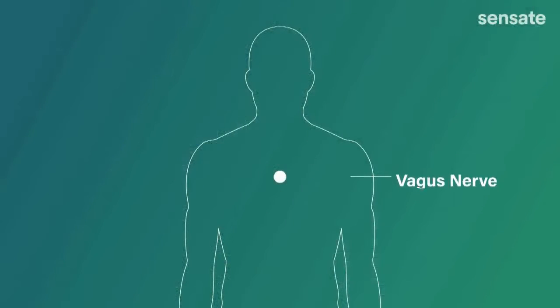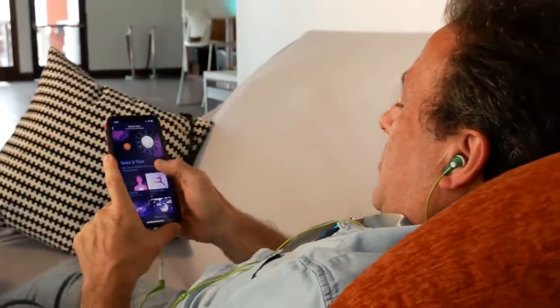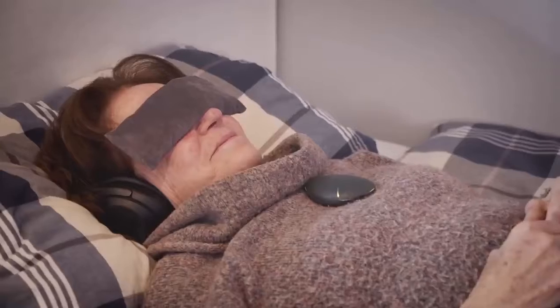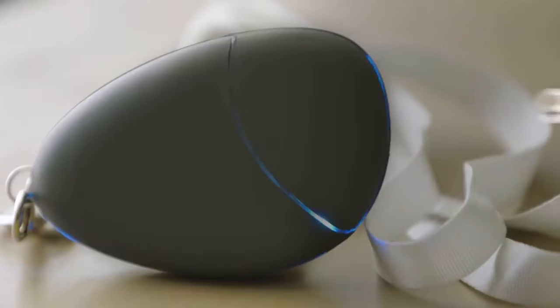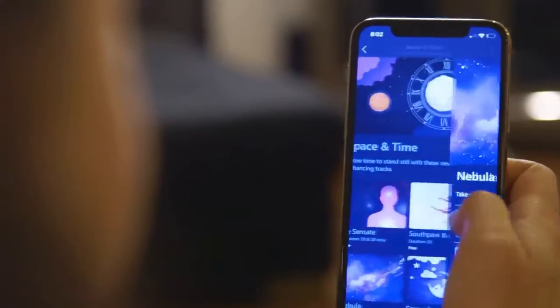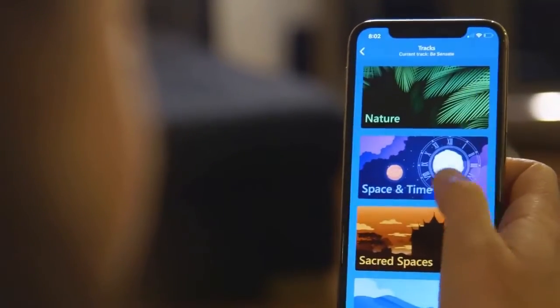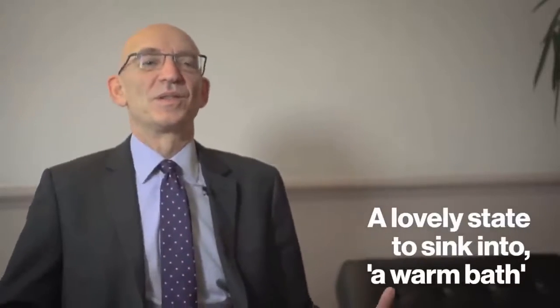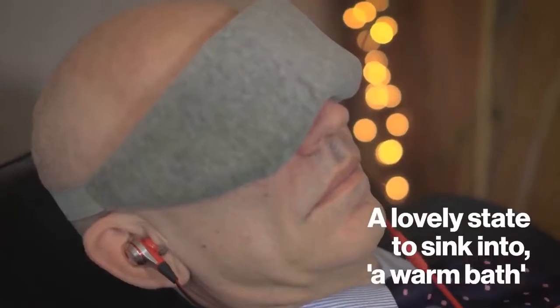Activate your vagus nerve and you'll level up your body's natural stress resiliency, achieving the benefits normally associated with years of meditation in just 10 minutes a day. Sensate has a clinically validated 98% response rate, backed by hard science — it's meditation with a twist. Users report: 'All of a sudden I had this overwhelming grin come across my face,' and 'It's a lovely state to just sink into, like a warm bath.'